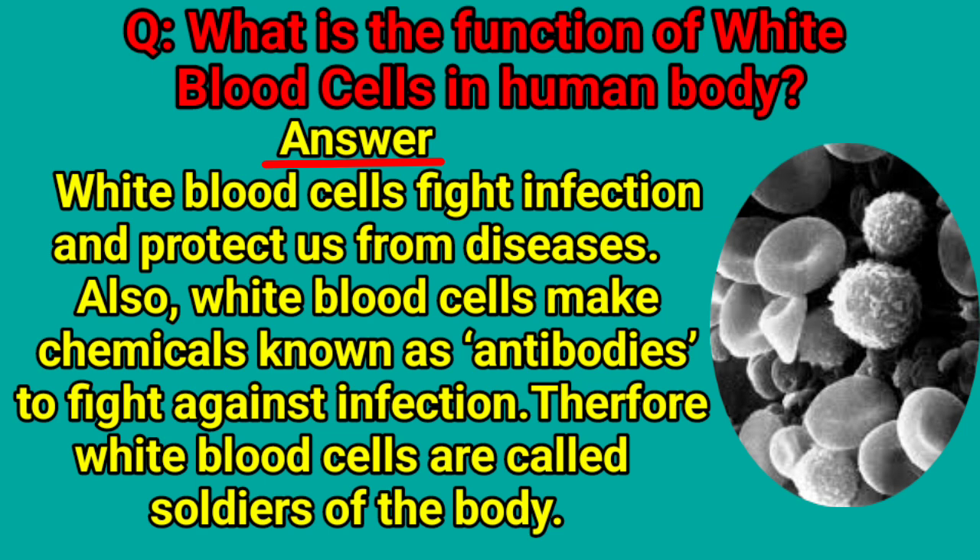What is the function of white blood cells in the human body? White blood cells fight against infection and also protect us from diseases. White blood cells make chemicals known as antibodies to fight against infection. Therefore, white blood cells are called soldiers of the body.